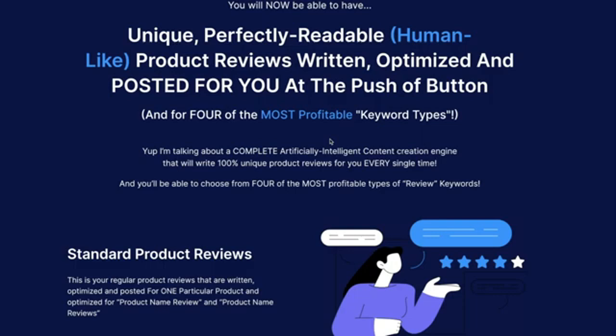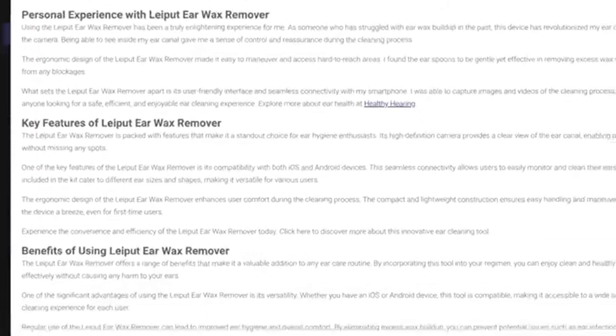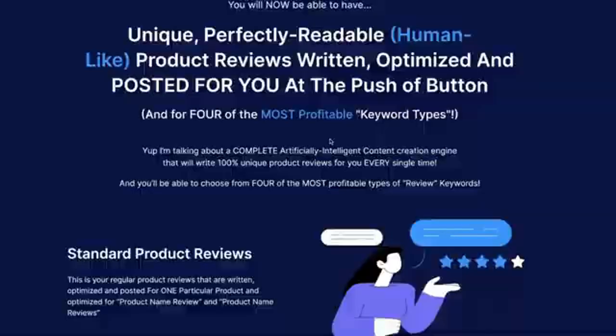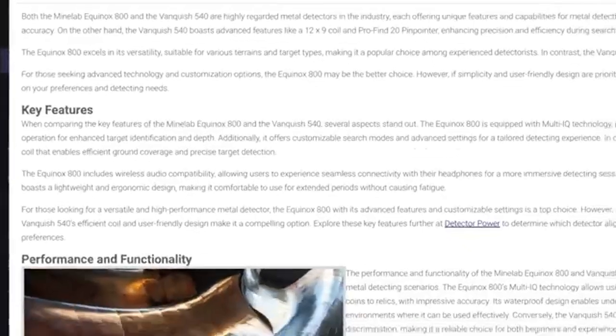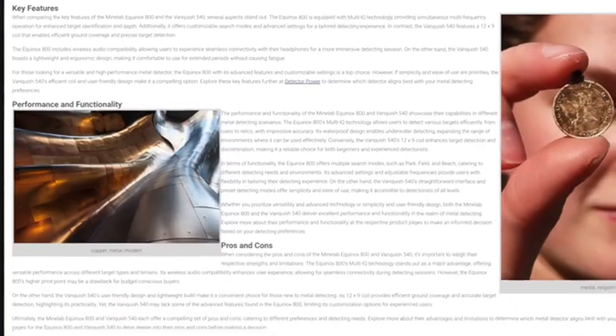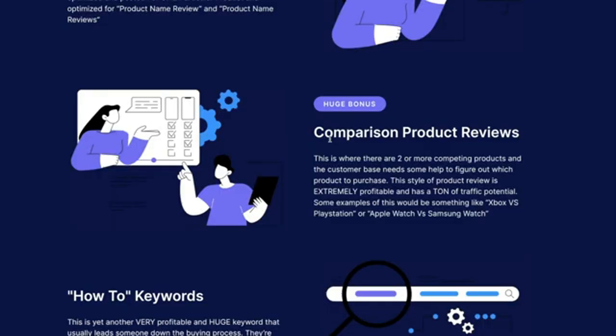You'll be able to choose from four of the most profitable types of review keywords. The first is our standard product reviews — written, optimized, and posted for one particular product, optimized for 'product name review' keywords. Our comparison product reviews are where two or more competing products exist and the customer needs help figuring out which to purchase. This style is extremely profitable and has a ton of traffic potential — examples would be Xbox versus PlayStation or Apple Watch versus Samsung Watch.